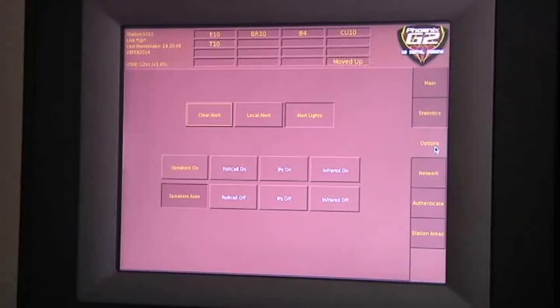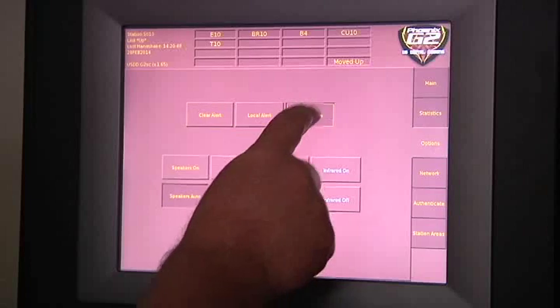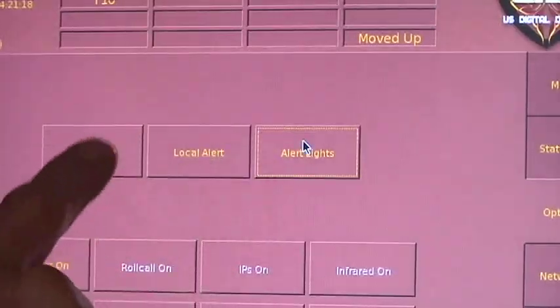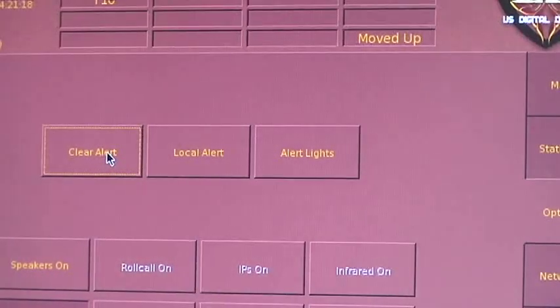When you tap one of those buttons it looks as though it's been depressed and it's highlighted. To turn the local alert or the alert lights off, tap the key and then tap clear alert.